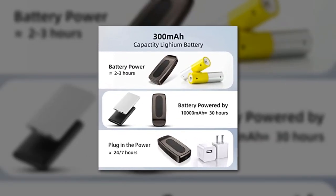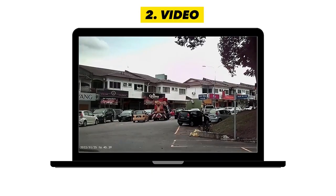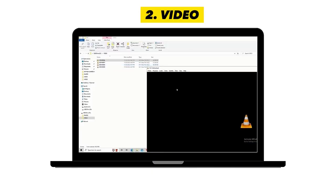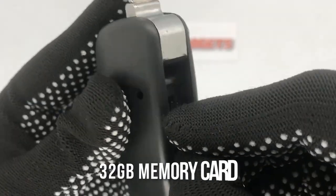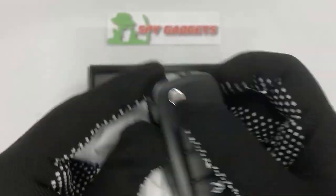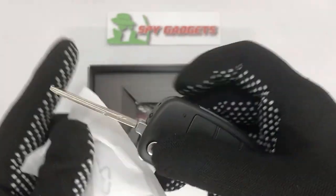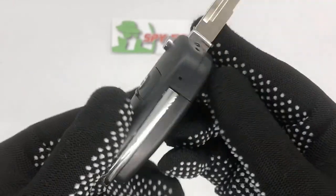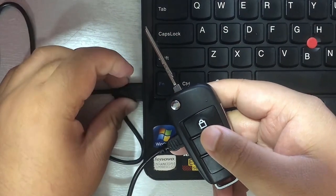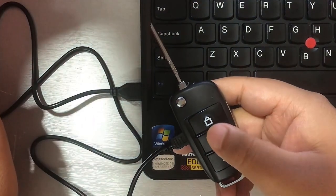The spy car key has a rechargeable battery that lasts up to 2 hours, so you can record for an extended period without worrying about running out of power. It also has a 32GB memory card that can store up to 10 hours of video footage. The device is easy to use and requires no special software or drivers, making it a great choice for anyone who wants to capture video and audio discreetly.